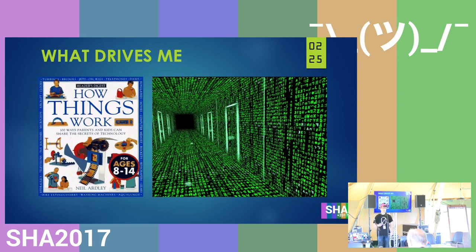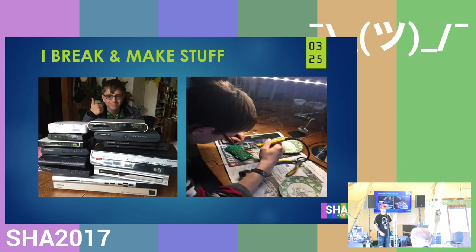What drives me to do what I do? I want to know how a system works, I want to see the system, and can I get around it. To do that, I do multiple things — breaking and making stuff. On the left you can see me with multiple devices I got from the flea market, which I then soldered apart to see if I can get a UART on it. And on the right you can see me soldering together a mini console thing.